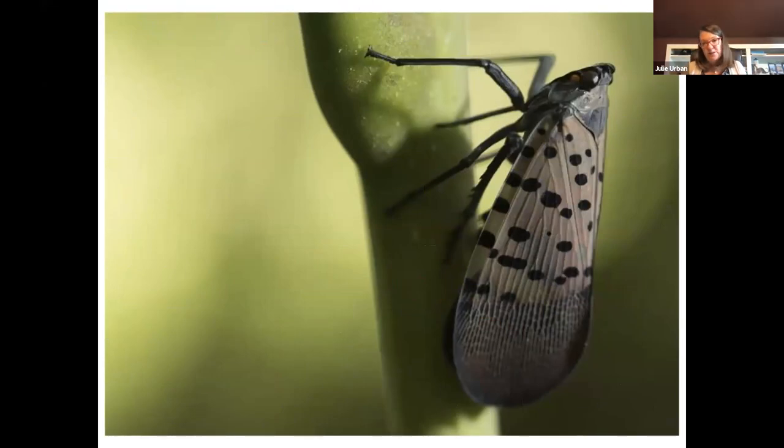Here you can see a spotted lanternfly at work on a plant, with mouth parts inserted into the plant tissue. Inside that proboscis or beak are actually two thin little stylets, about the width of a human hair, that penetrate the plant and penetrate around and into various cells. That's another thing we're studying in my lab.